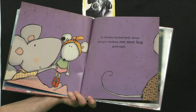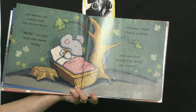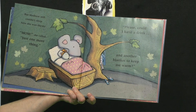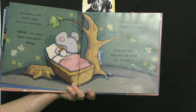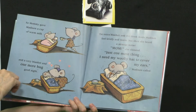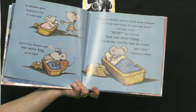But Madison still couldn't sleep. Now she was thirsty. Mom, she called. Just one more thing — please, could I have a drink and another blanket to keep me warm? That sounds like two things to me, boys and girls — a drink and a blanket, that's two things! So Mommy gave Madison a cup of warm milk and a cozy blanket and one more hug. Good night.